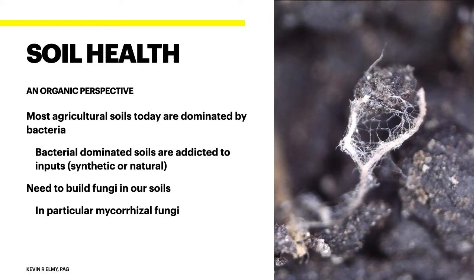When you get into soil testing, you'll find that most of our agricultural soils today — both conventional and organic — are dominated by bacteria. When we have bacterial-dominated soils, they are addicted to inputs, whether synthetic or natural. The way we fix our soils is by building fungi, in particular the mycorrhizal fungi. Those are really important and usually lacking in most of our fields. In a picture from my handheld microscope, you can see all those fine hairs — that's some of the good fungi growing in my soils.